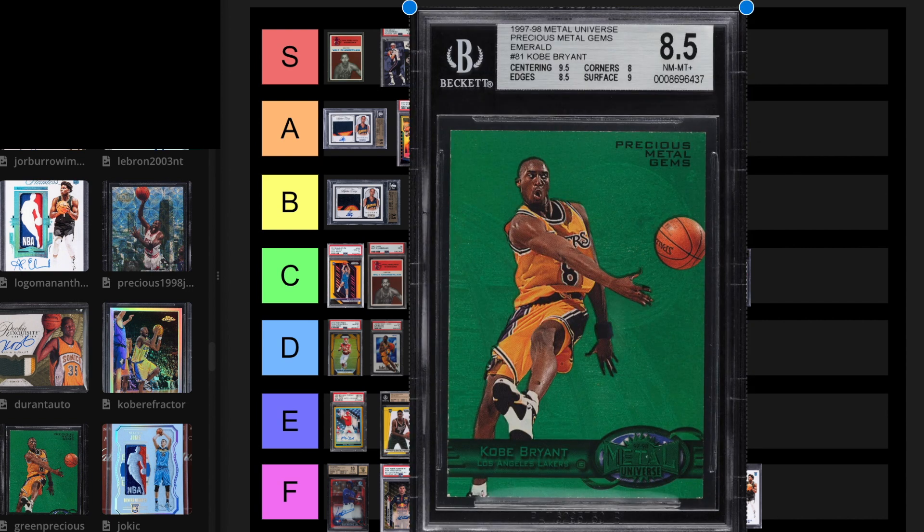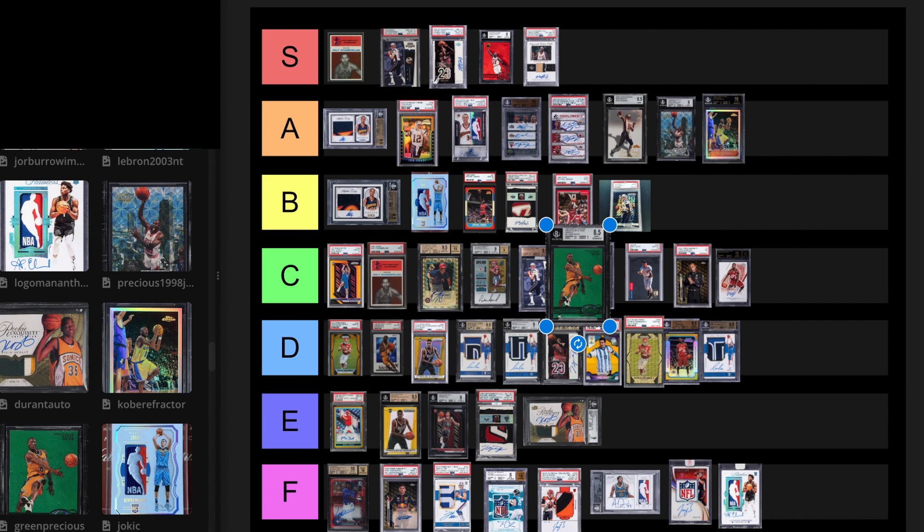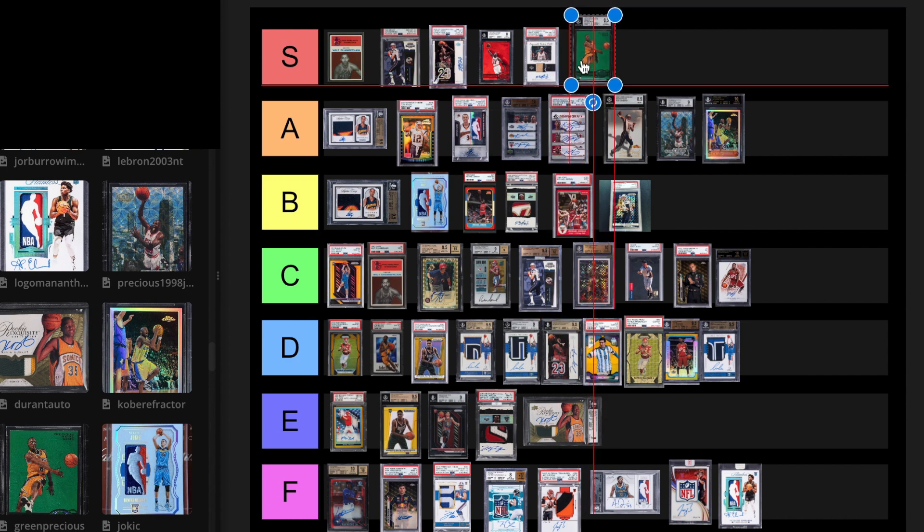Next we have the green Precious Metal Gems Kobe Bryant. No question I'm putting this S tier. This is one of the best cards ever made. No question S tier.